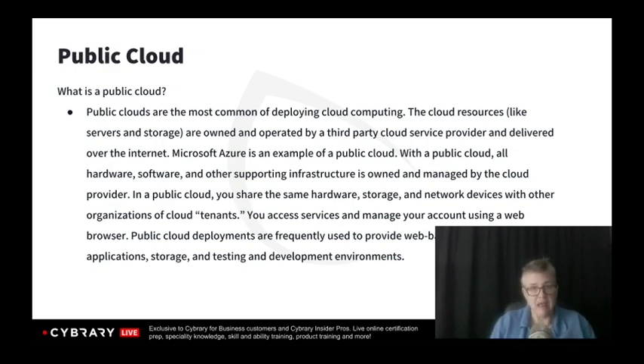The public cloud is where we have that multi-tenancy — that cloud service provider resource pooling amongst all of their customers. We're looking at sharing that physical environment, not knowing who those other tenants may be, so we have to rely very heavily on the service level agreements. Azure and AWS are public cloud structures. The greatest drawback is multi-tenancy; the greatest benefit is cost.